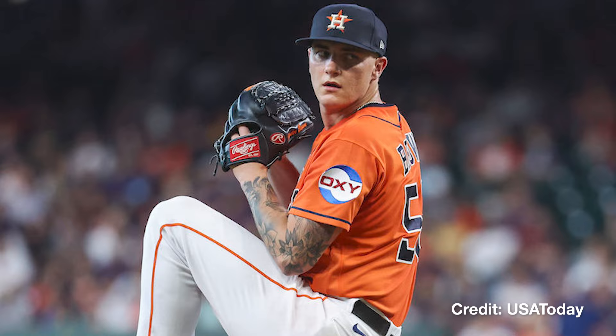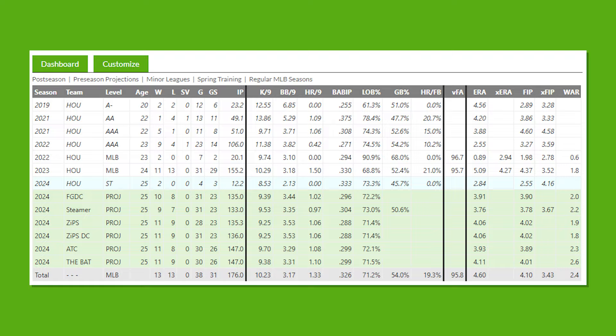The Astros righty had a 5.09 ERA last season with peripherals that said he should have been more like a 4.3 ERA guy, so on that alone he's a pretty easy buy for the 2024 season.